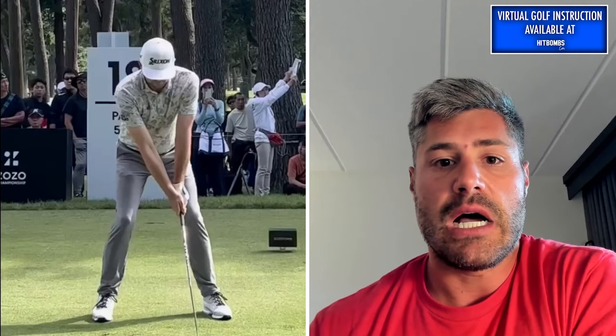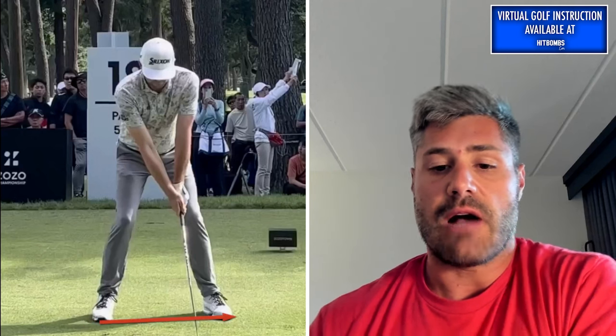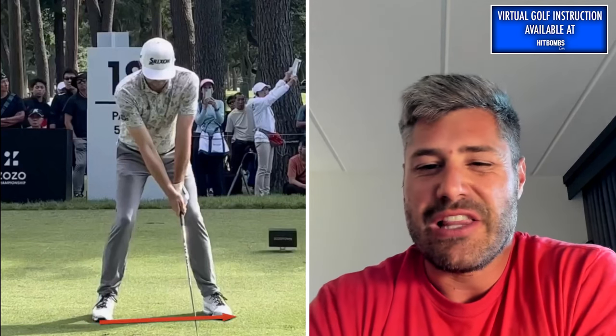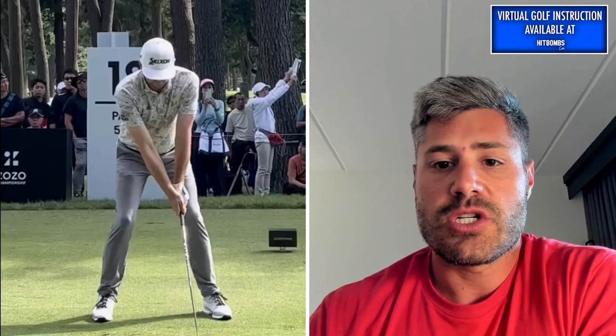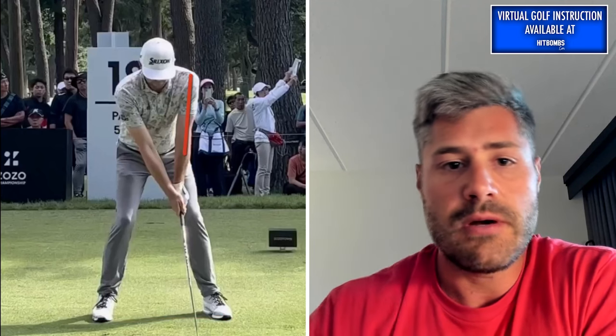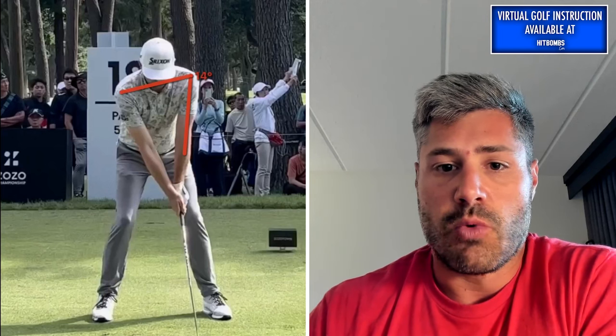Starting with the face-on view, first off, the camera angle is slightly off. You can see his feet are aimed slightly to the left, which is going to create a little parallax here, so just take that into account as we're looking at some of these things in the swing. The left shoulder relationship to the left hip we can maybe say is slightly outside of each other, and the result of that is it's going to create more level shoulders.